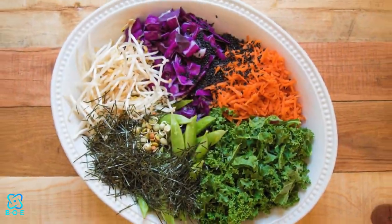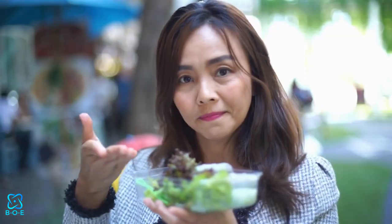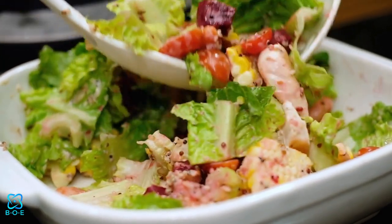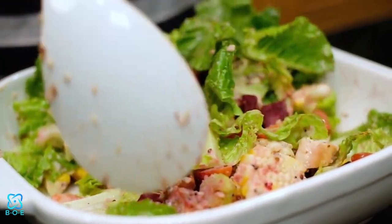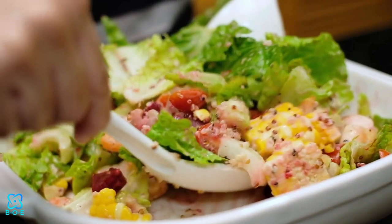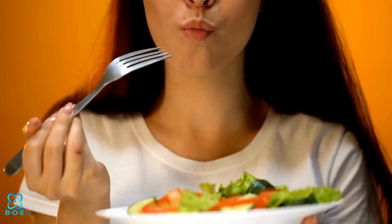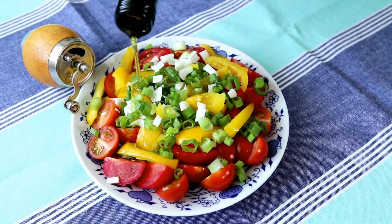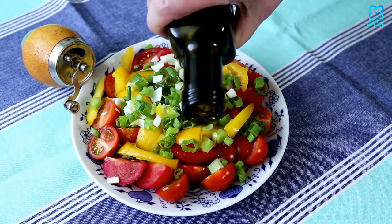2. Asian-inspired Rainbow Salad. Take your taste buds on a trip to Asia with this vibrant and nutrient-packed salad. Featuring crunchy cabbage, sweet bell peppers, shredded carrots, and protein-packed edamame, this colorful creation is both delicious and nutritious. Toss with a zesty sesame ginger dressing for an extra burst of flavor that will leave you craving more.